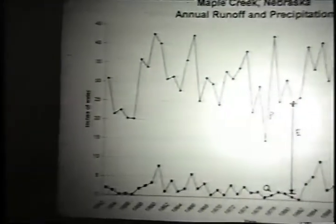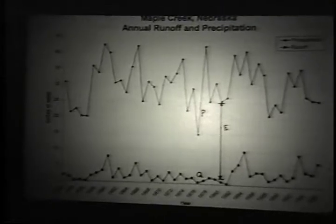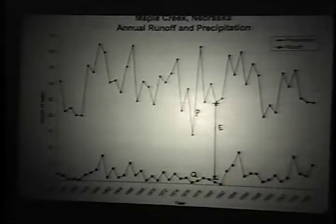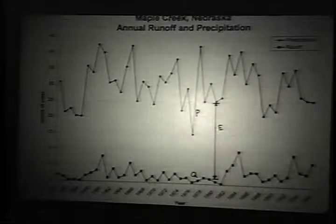This is out in Nebraska, a little place called Maple Creek, but it's an indication of the same kind of thing — precipitation and runoff. This is the precipitation and this is the runoff. This tells you that there's not much runoff, that it's a very arid area that soaks up the water and sends it into groundwater. Therefore, you don't have the same kind of flash flood problem that you would have in the much more rainy east.